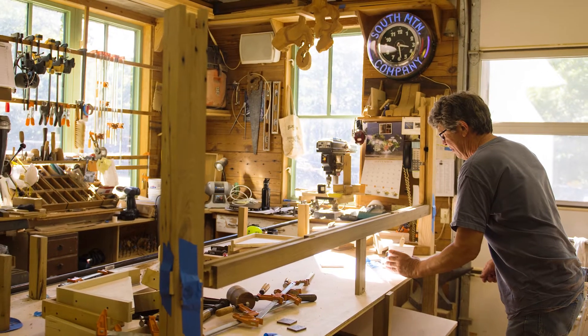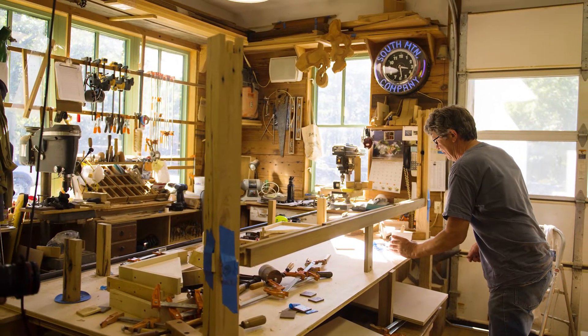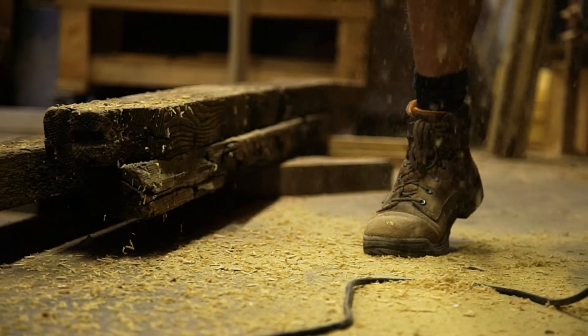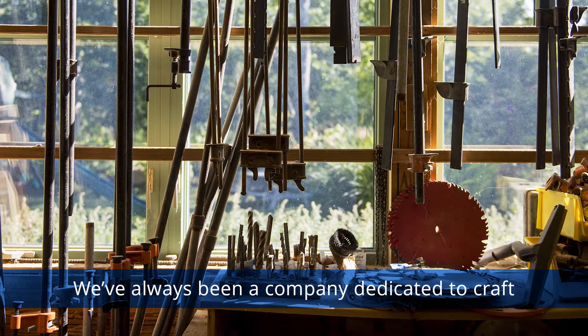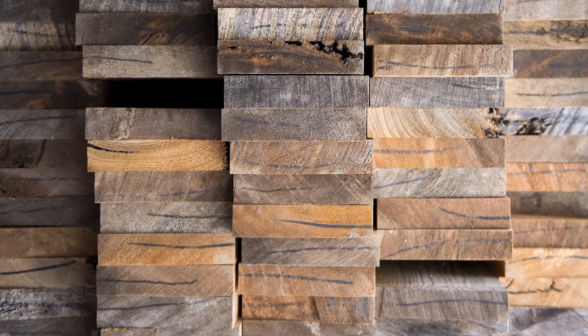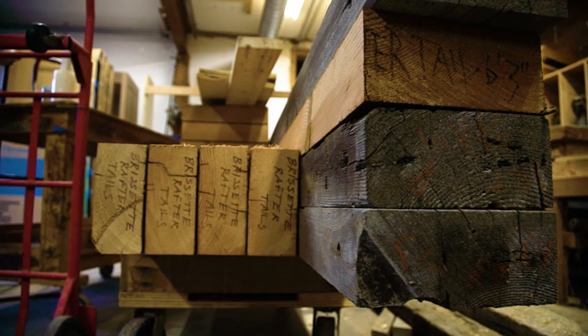At South Mountain we've always looked for ways to reduce our impacts of all kinds: material use, waste, energy. But we've also always been a company dedicated to craft — we started as fine woodworkers, and we started looking at reclaimed lumber. What we found is that there is just an unbelievable resource all over the country, and it comes with stories.